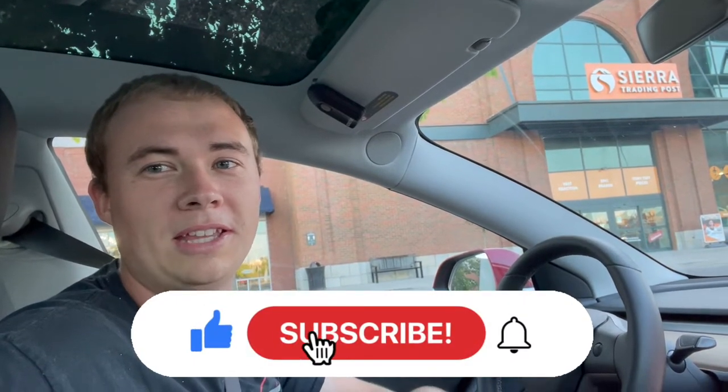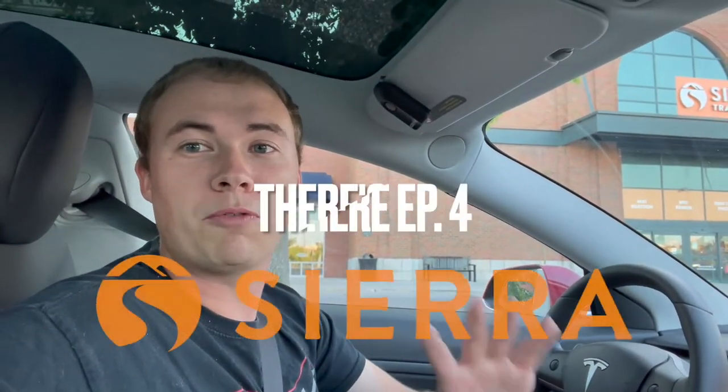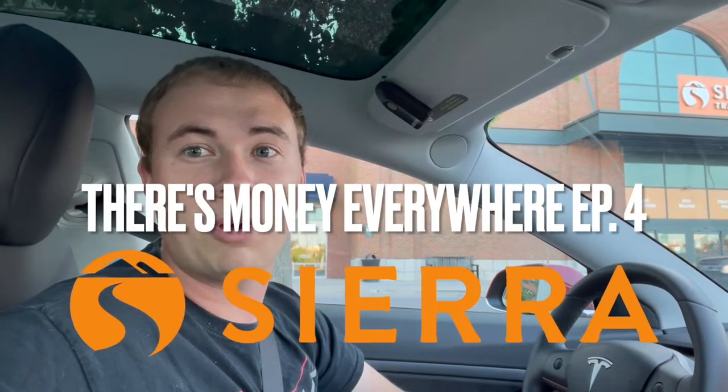What's up guys? Welcome back into the Millennial Profit. My name is Adam and I'm a full-time reseller. If you're new here, I show you all different kinds of ways to make money, so if you like money, hit that subscribe button. Today, as you can see, we are at Sierra Trading Post. I'm going to see if we can find some profit here — episode number four in the 'There's Money to Be Made Everywhere' series.